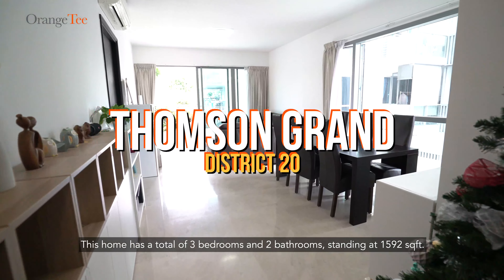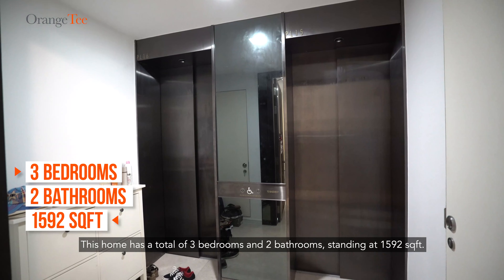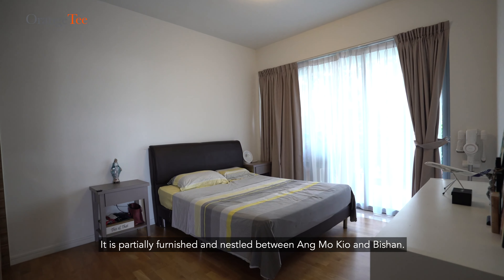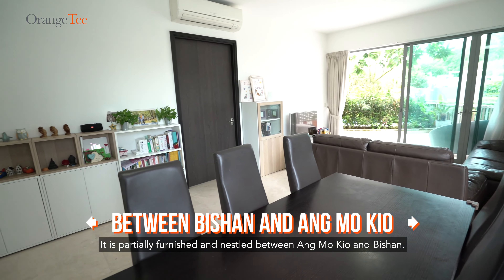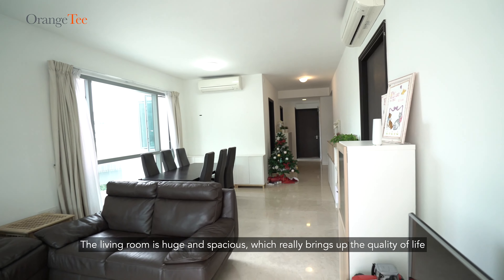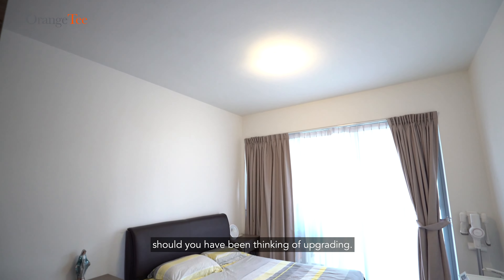This home has a total of three bedrooms and two bathrooms, standing at 1592 square feet. It is partially furnished and nestled between Amokyo and Bishan. The living room is huge and spacious, which really brings up the quality of life should you have been thinking of upgrading.